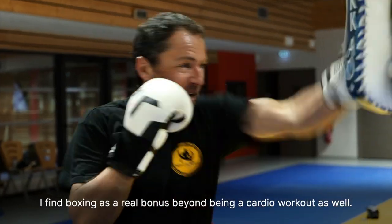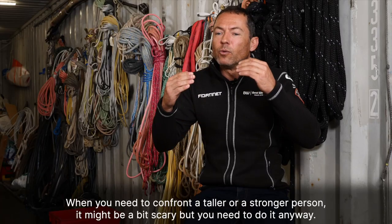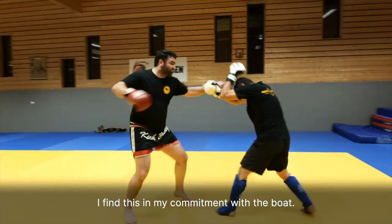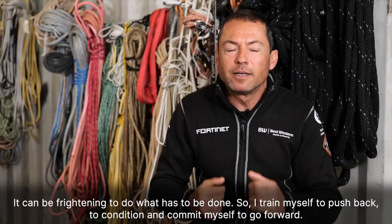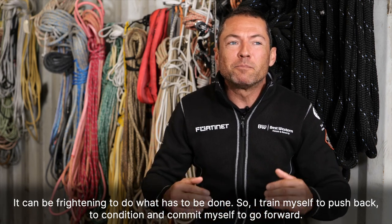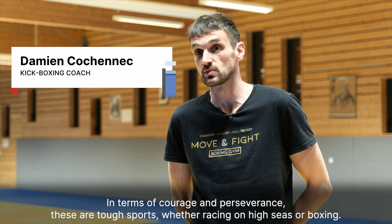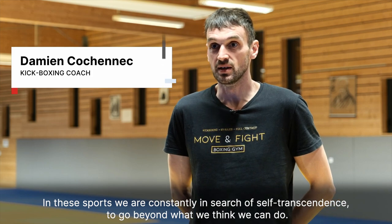I find boxing is a real bonus beyond being a cardio workout. When you need to confront a taller or stronger person, it might be a bit scary, but you need to do it anyway. I find this same feeling in my commitment with the boat. When we embark on a maneuver, sometimes we might think we'll never make it. So I train myself to push back, to condition and commit myself to go forward. In terms of courage and perseverance, these are tough sports, whether racing on the high seas or boxing. In these sports, we are constantly in search of self-transcendence, to go beyond what we think we can do.